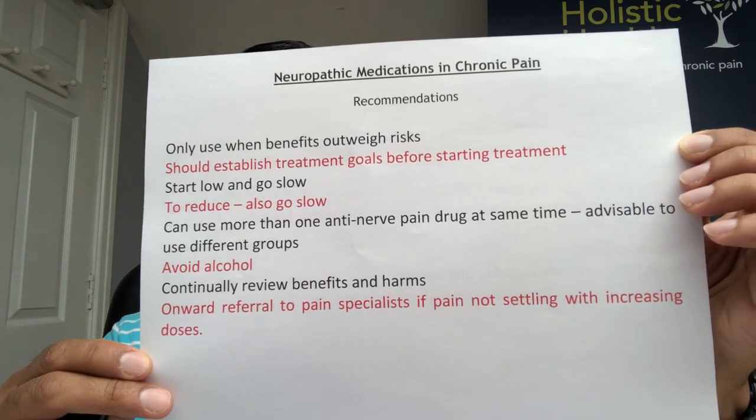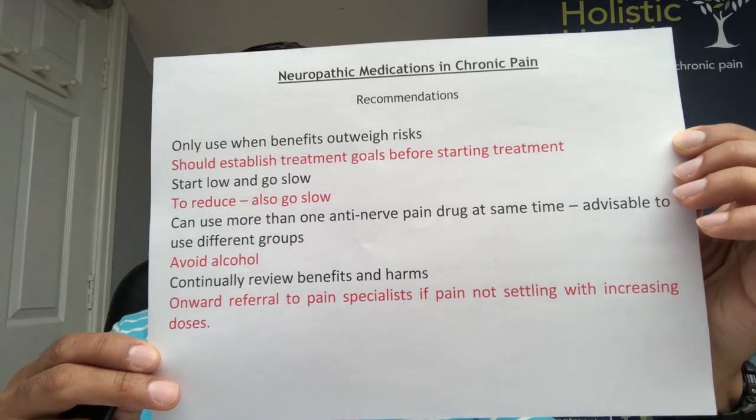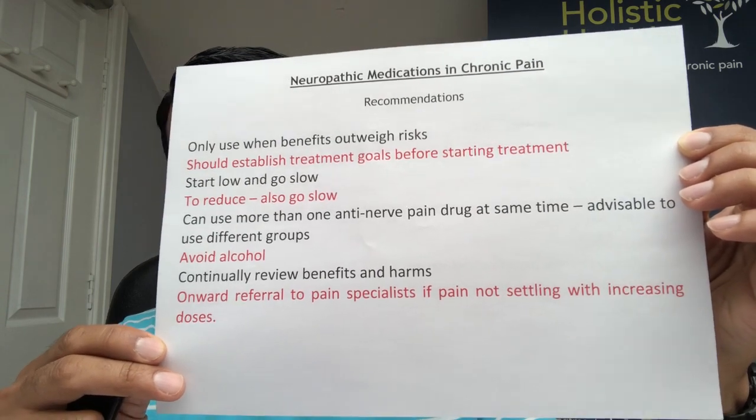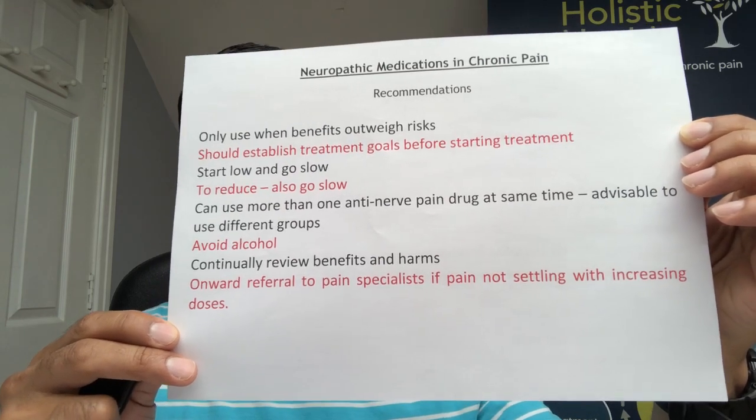Avoid alcohol with these medications. Always try to review the benefits and harms on a fairly regular basis. And if you feel the pain is becoming uncontrolled by use of these medications, it's always advisable to refer onwards to specialists or secondary care pain specialists.